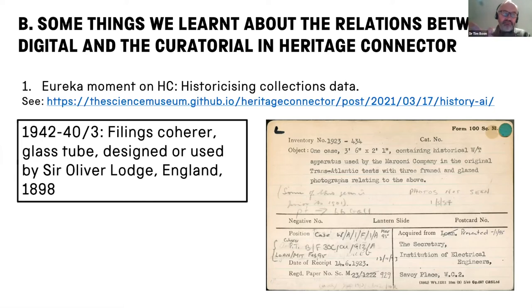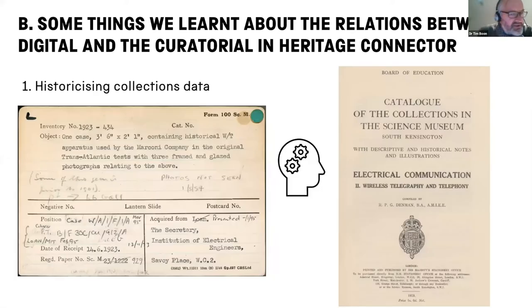So when it came to making the computer database, we employed data processors and they typed out all these cards — tens of thousands of them were typed out. That's the origin of most of the database. Is this all the museum knows about a particular object? I'm using the example of the Marconi Company collection throughout. Well, of course not — because the curator carries in her or his head a lot of contextual and connective understanding of these collections.